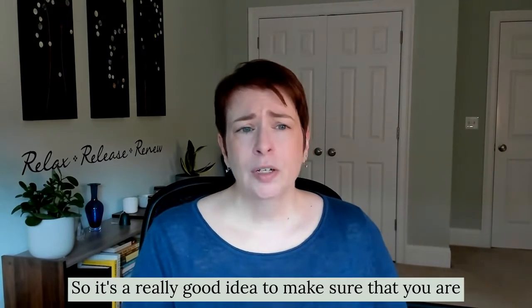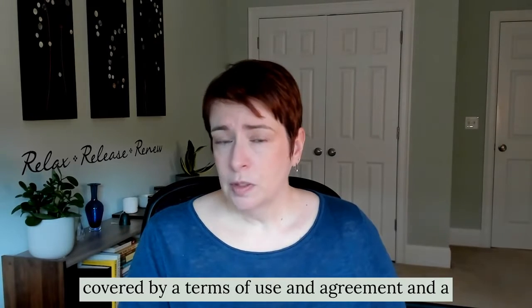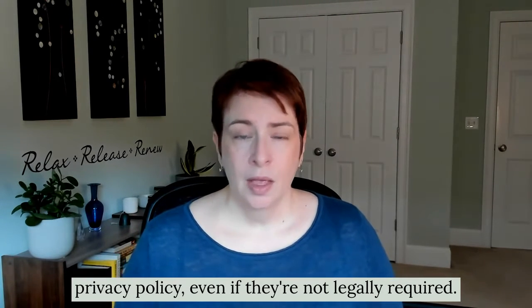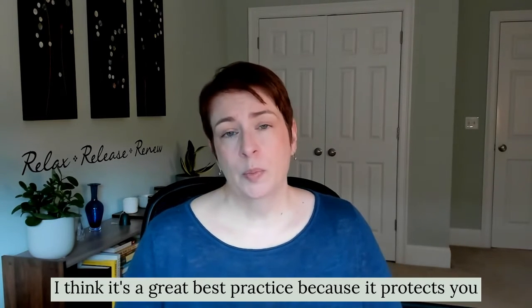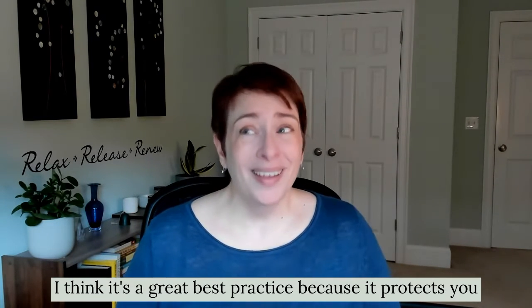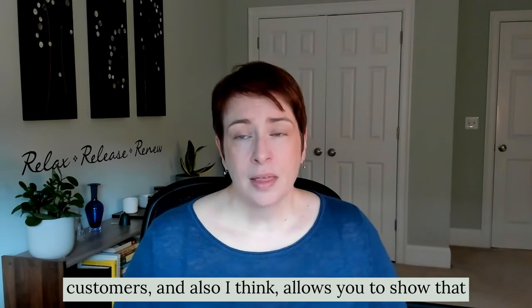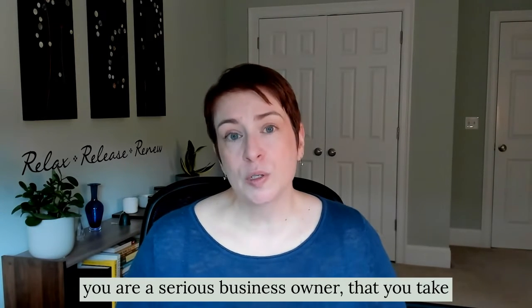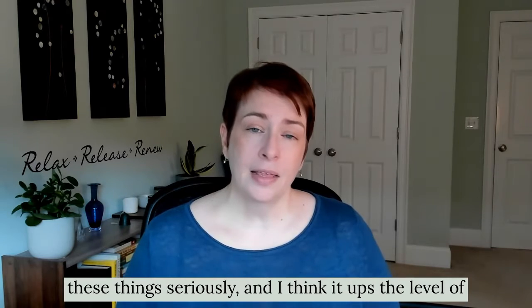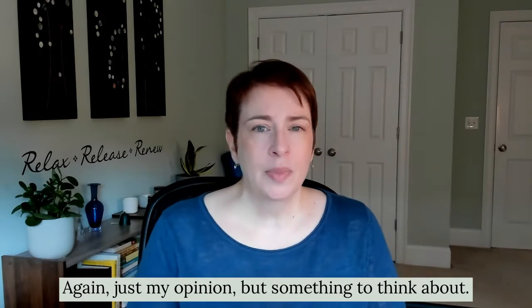It's a really good idea to make sure that you are covered by a terms of use agreement and a privacy policy. Even if they're not legally required, it's a great best practice because it protects you and also your customers and potential customers. I also think it allows you to show that you are a serious business owner who takes these things seriously, and it ups the level of professionalism and trust that people have in you.